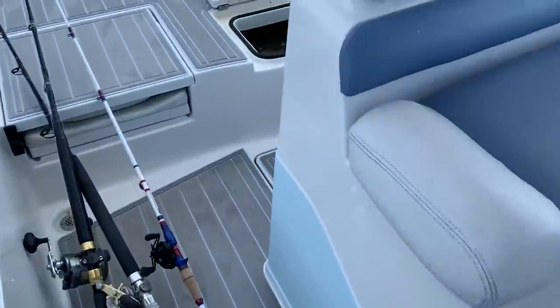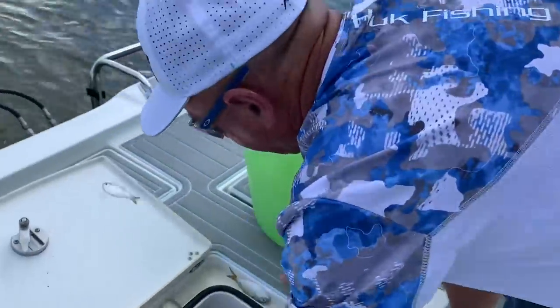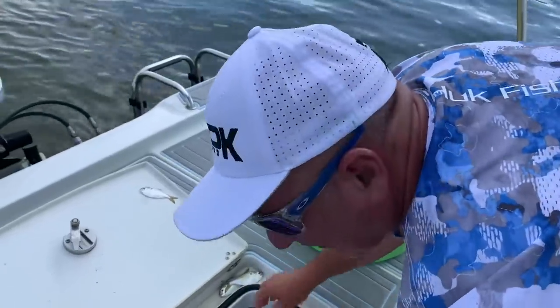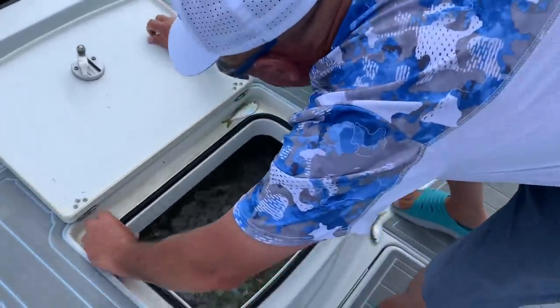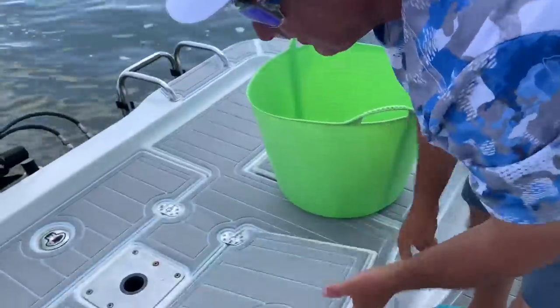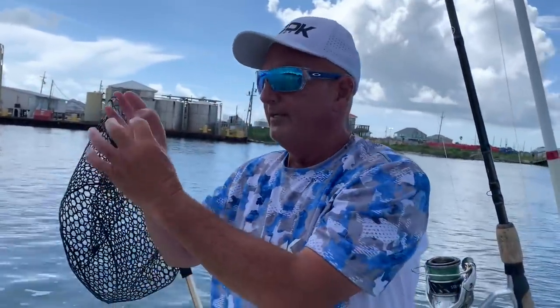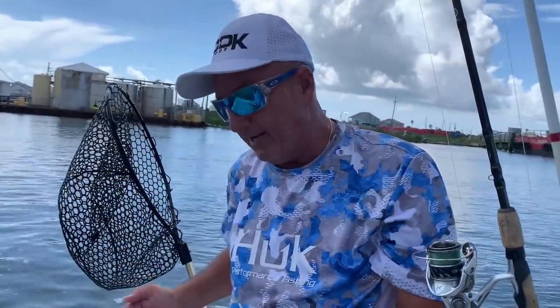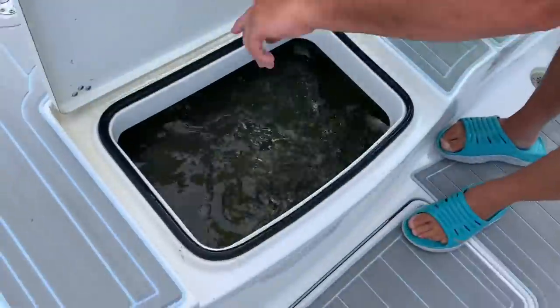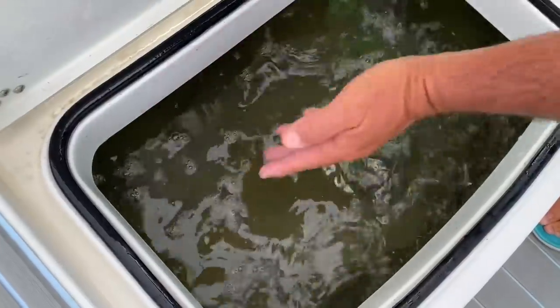Look at the well we put them in. My well has two pumps on it — a 1,200 and 800 gallon pump — bringing in salt water, and it's got two two-inch pipes going out. The water comes in on the side, circles around the well. It's round, and the water comes in not on top like old wells — it comes in the side, making a circular action.